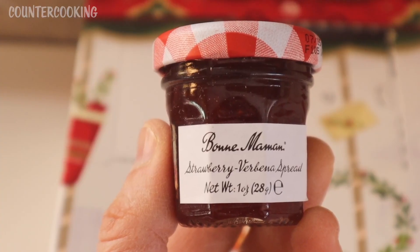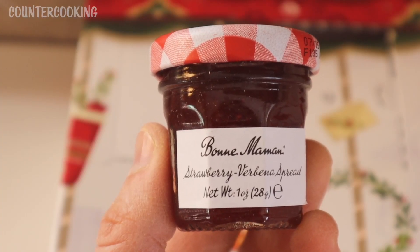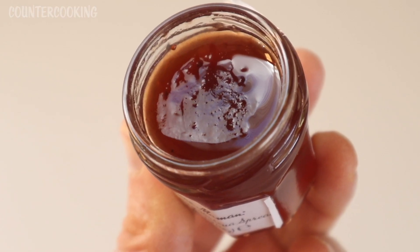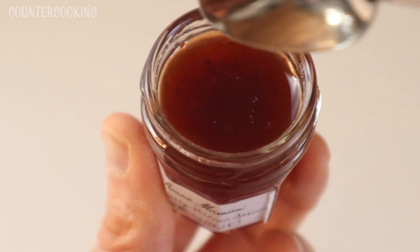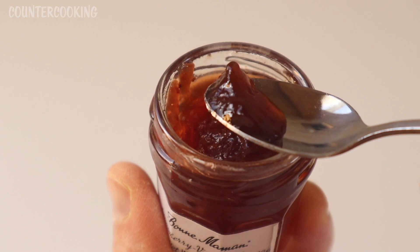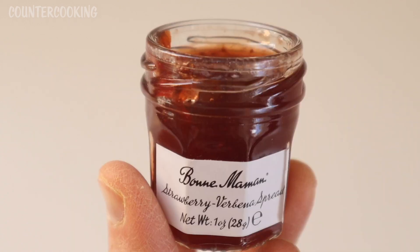For today's flavor, we have strawberry verbena spread. That sounds good. It is a beautiful burgundy color. It's nice and thick, like a thick strawberry jam. It's very good.